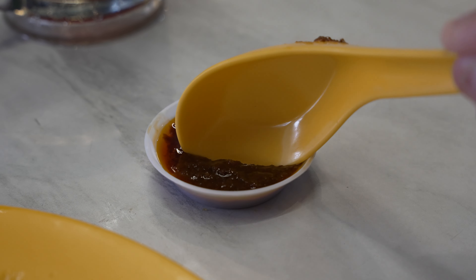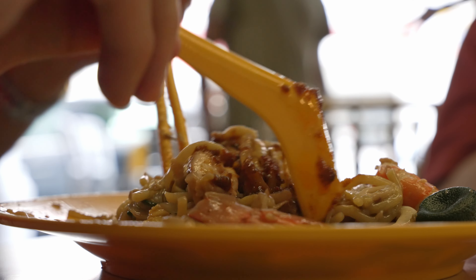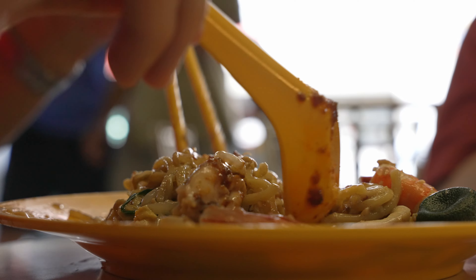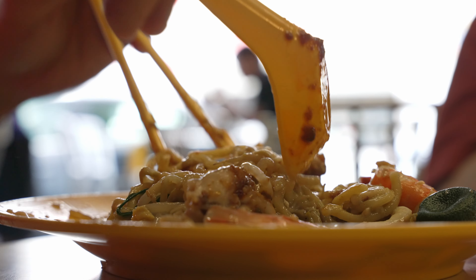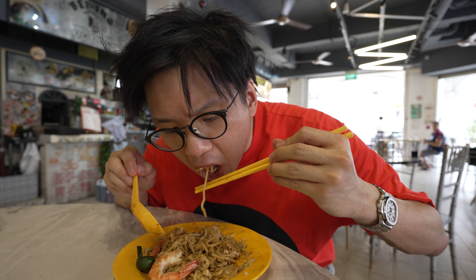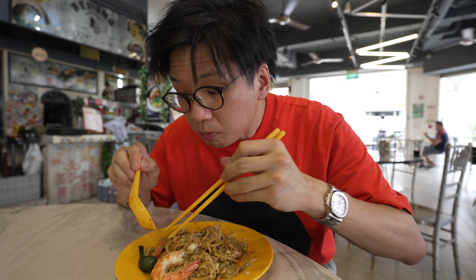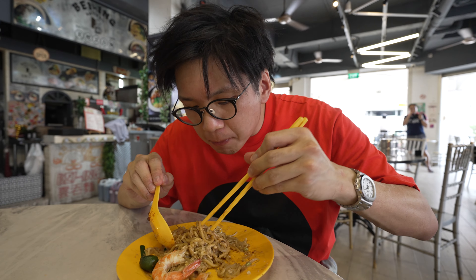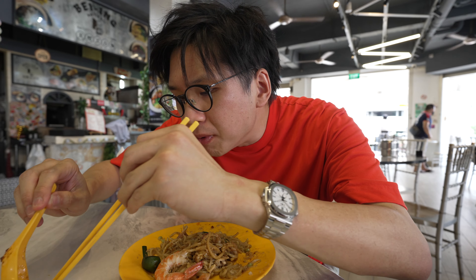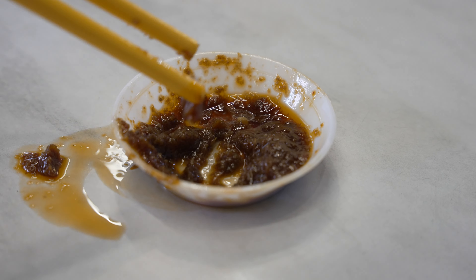Oh guys, I forgot there's the sambal as well. Let's get some of the sambal and put it onto the noodles, mix it up. Let's hope it elevates the flavour because I think it does need quite a bit of additional flavour. The sambal helps a ton — it brings in the spiciness. Even more umami. I think it's probably a shrimp-based sambal, like dried shrimp sambal.